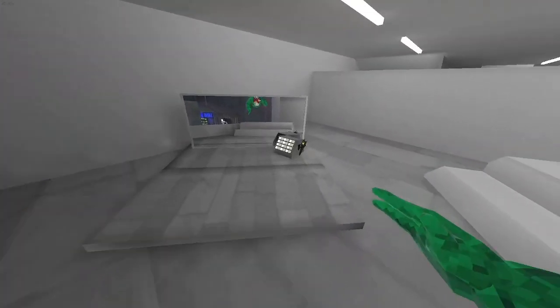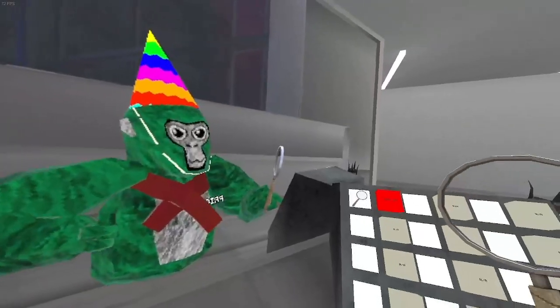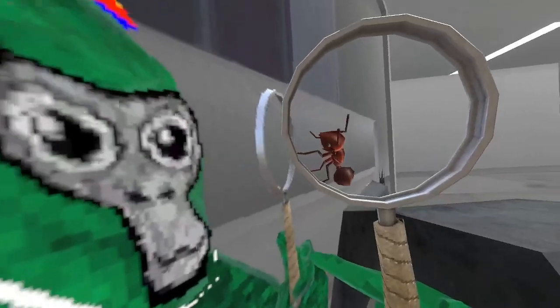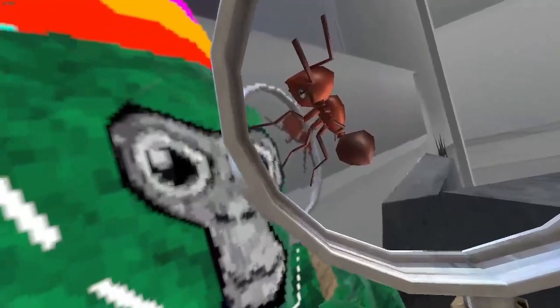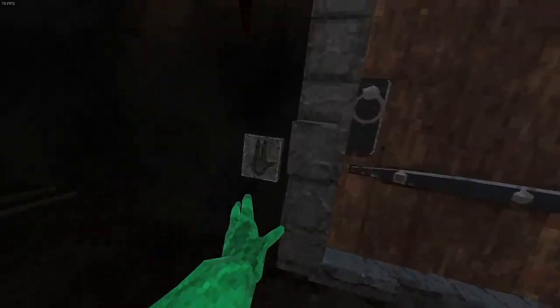Number three: secret bug. If you equip one of the new cosmetics — the magnifying glass — and go up to the mirror, you can actually see a weird bug. It doesn't do a lot but it's pretty cool because normally you can't see it. Fun fact: the ant's body is a little bit see-through, so you can see its legs on the other side.